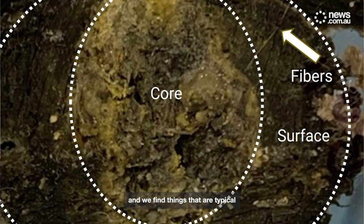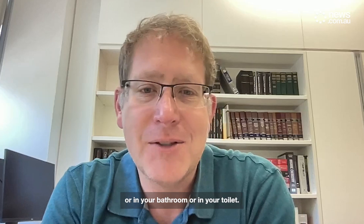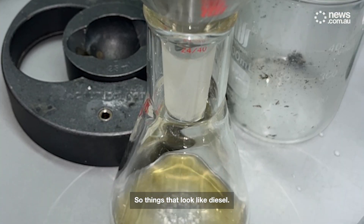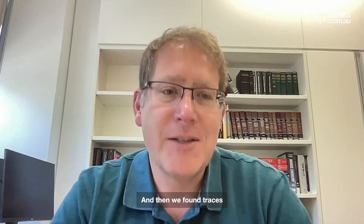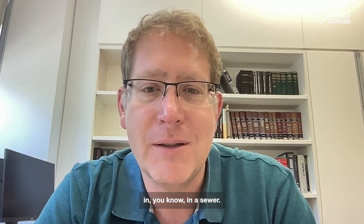We looked at what's inside and we find things that are typical from cooking oils and soaps — things you would expect to find in your house, in your bathroom, or in your toilet. And there's a little bit of fossil fuel, so things that look like diesel, and there's a range of different compounds in those things. And then we found traces of other biomarkers of human waste and also recreational drugs, heart medication — lots of things like this. The sort of stuff you would expect to find in a sewer.